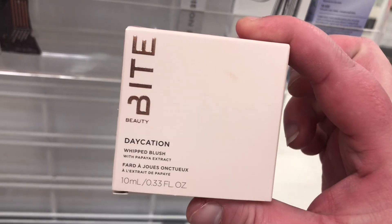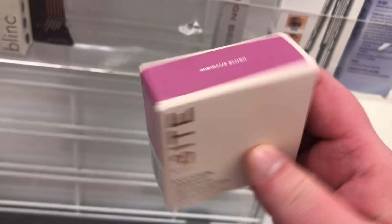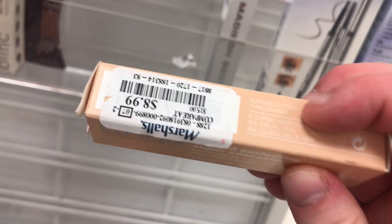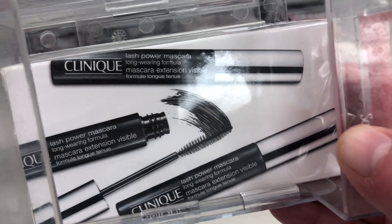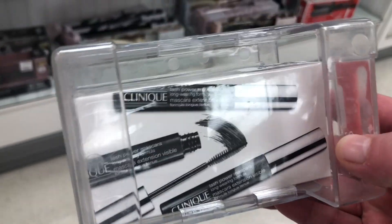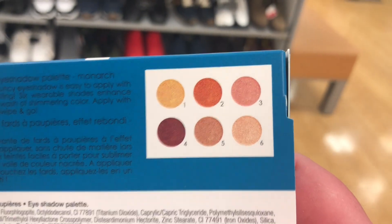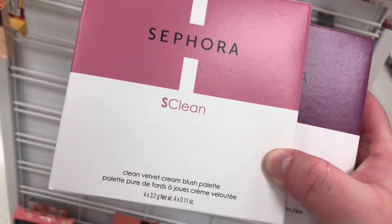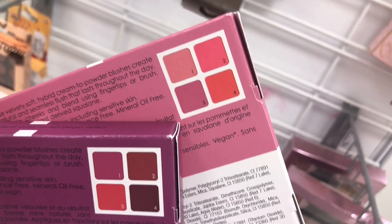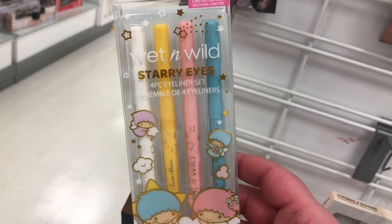At Marshalls now — we have Bite Beauty Daycation Blush in the new shade Hibiscus Celeste for $5.99, Clinique Beyond Perfecting Super Concealer in shade 4 Very Fair for $8.99, Clinique Lash Power Mascara for $24.99 — comes with three. There's the Sephora S Clean Bouncy Eyeshadow palette for $7.99 and also the Sephora S Clean Velvet Cream Blush palette — one for lighter skin tones and one for medium to deep, each for $6.99.